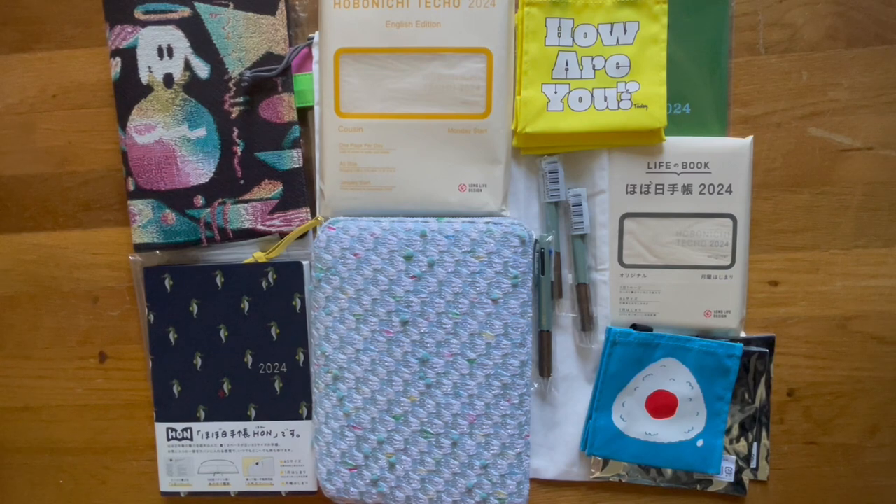I placed my order on September 4th. I received the shipping confirmation on September 7th, letting me know they would be shipping soon. They actually shipped it on Wednesday, September 13th, and I received it today, September 15th — and I am in Southern California. Overall, it was a bit of a wait to get the official shipping notice, but once it shipped, it arrived in two days. That's pretty good.